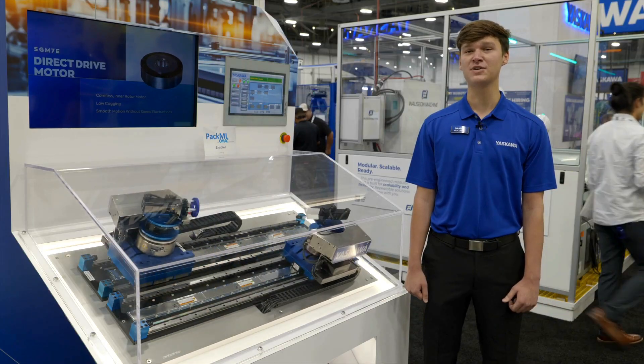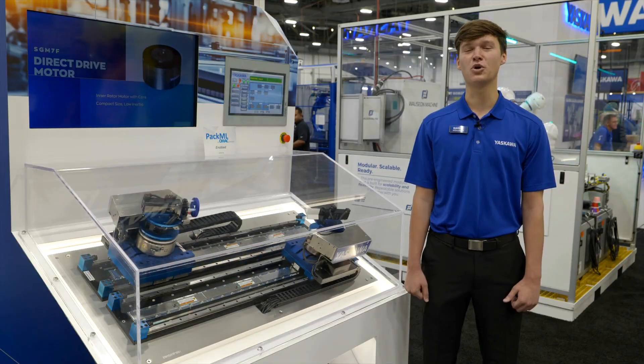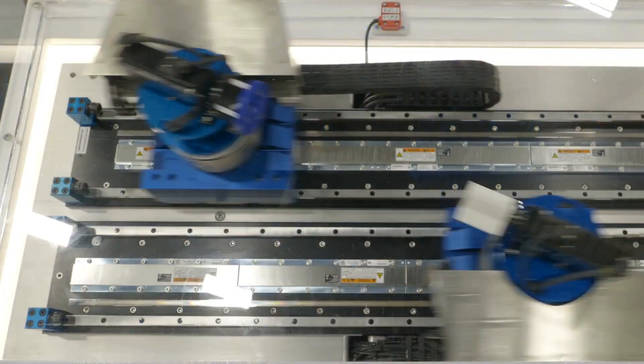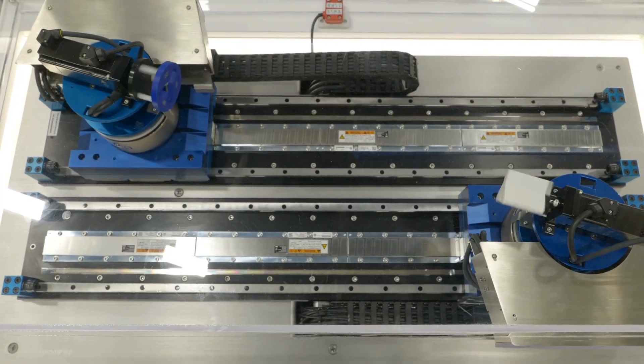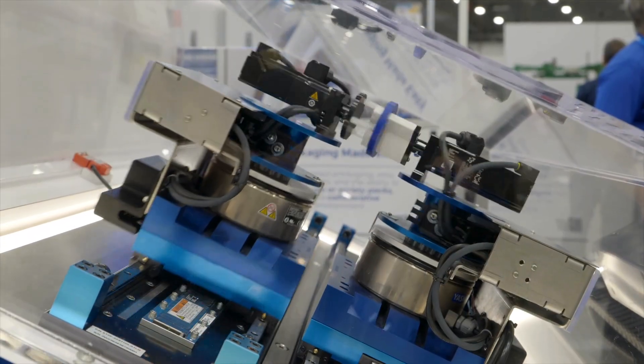These Sigma X amplifiers integrate seamlessly with our iCube control platform. The iCube controller is powered by the Triton ASIC, which is a multi-core 1.2 gigahertz processor designed and built by Yaskawa. The advantage is having one controller, one software environment for your motion, logic, robots, security, and safety.